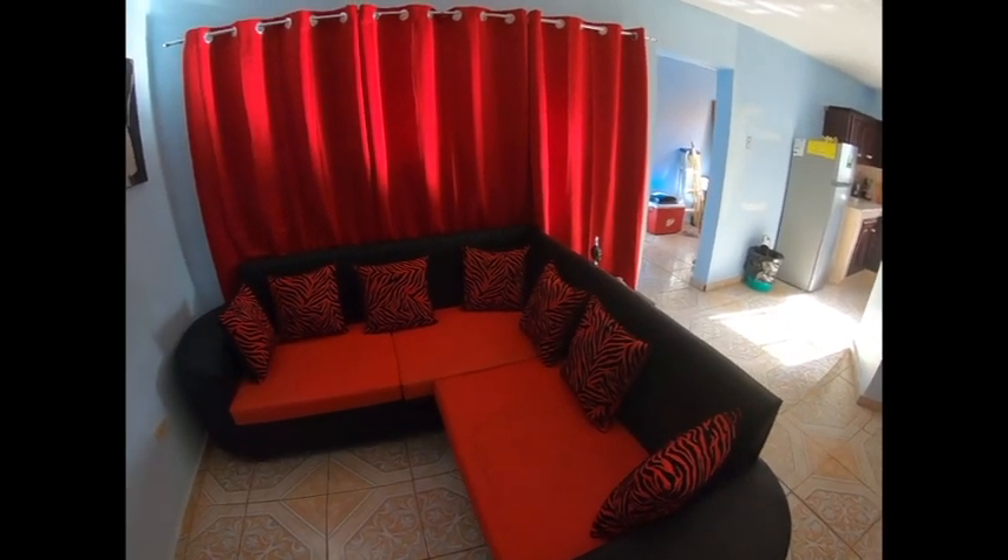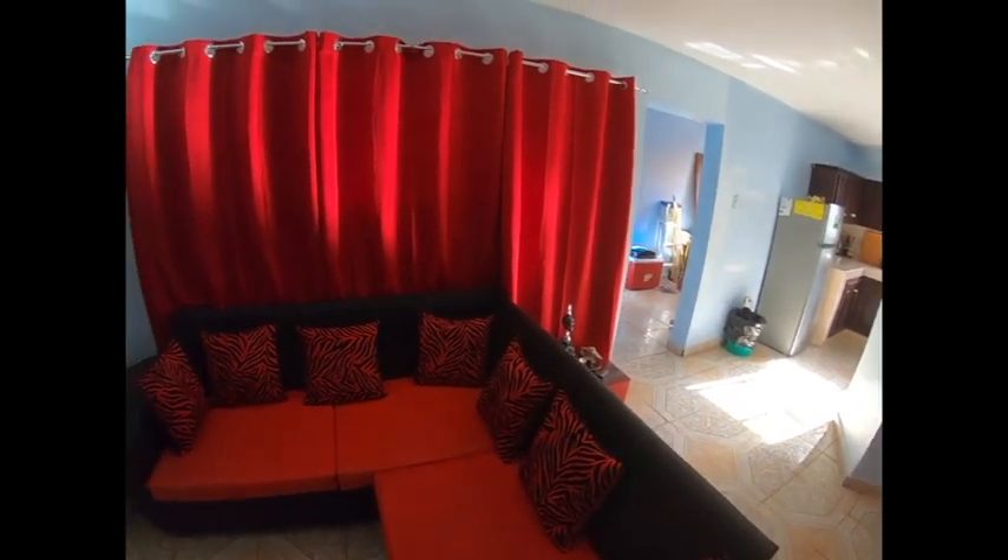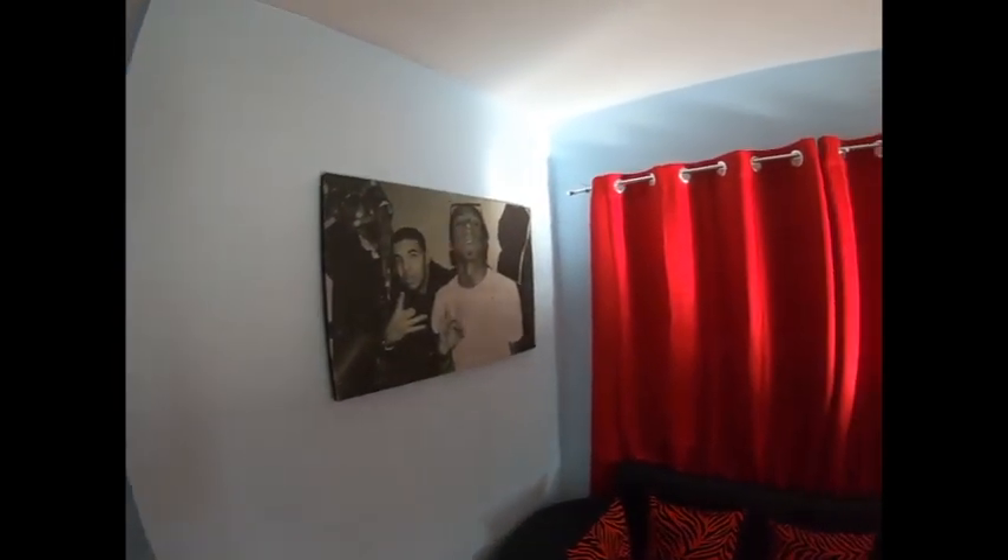I had it on the balcony in my last apartment. Now I've got enough space to keep it inside, so it sits inside. What's up Wayne and Drake? More windows, more blackout.